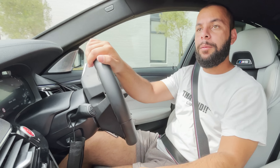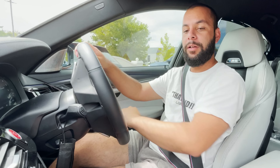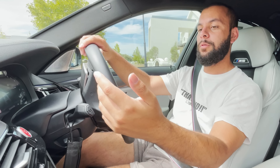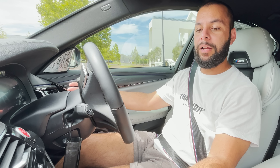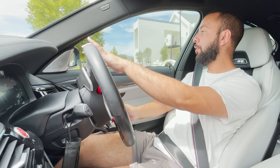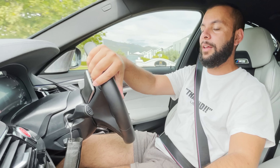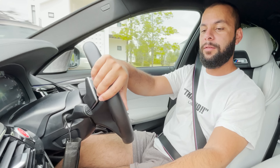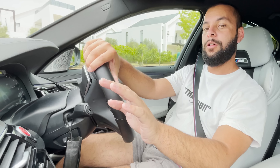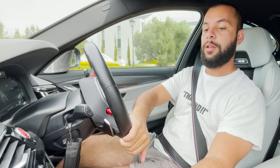Alright guys, the aircon is going to be on. I'm going to try and turn it down so it doesn't make too much noise. We have to go to 22. I have the fan speed turned down as much as I can — if we hear a bit more noise, I'm sorry. Let me go 16. Okay, so you guys, I'm not going to hear too much fan noise now.